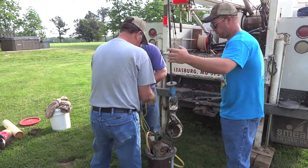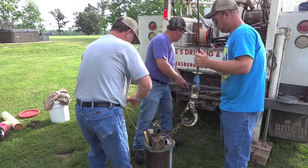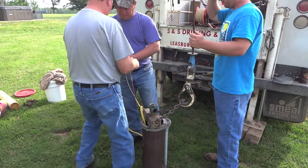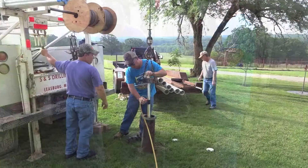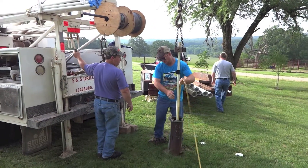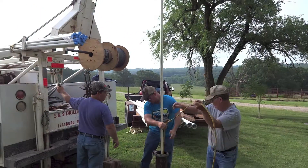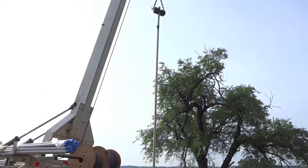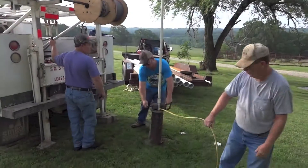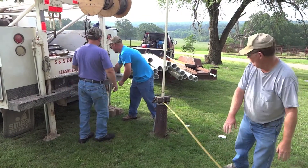Now they're going to disconnect the electric. It looks like they pulled the pump up just by a couple feet. The pump is actually at the bottom of the well.